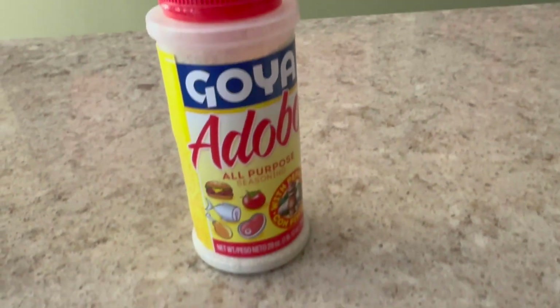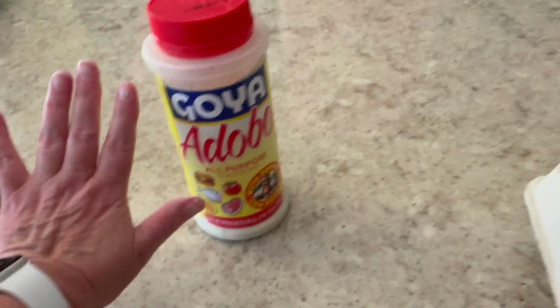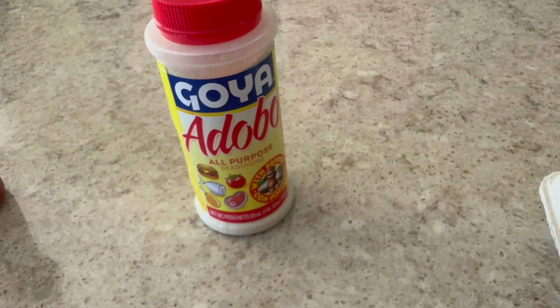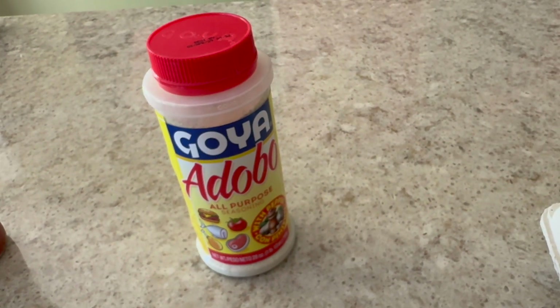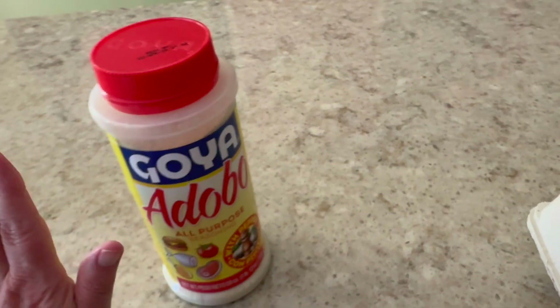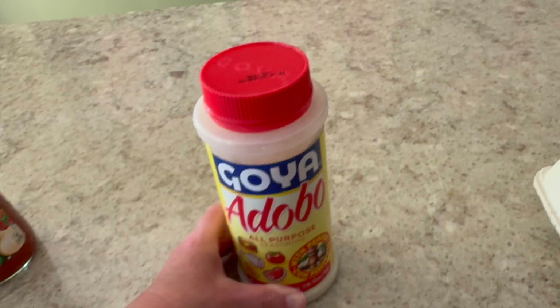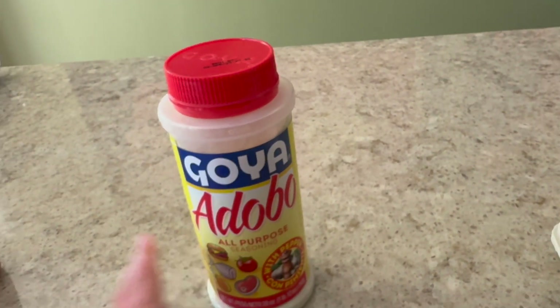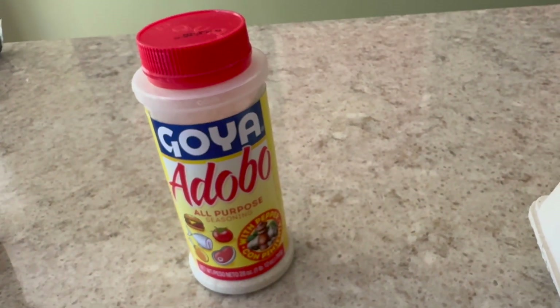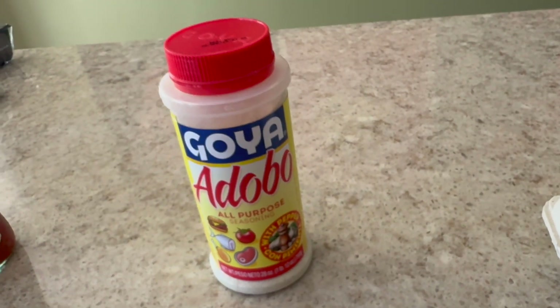A word of caution when ordering online — this container of adobo seasoning is humongous. I like to buy it just to sprinkle on my eggs when I make quesadillas in the morning, but I didn't pay attention to the size. I'm going to have this for the rest of my life because I literally use just a sprinkle of it. So word to you guys: pay attention to size when you do online shopping.